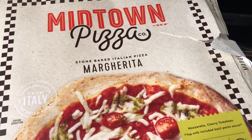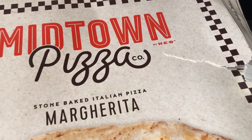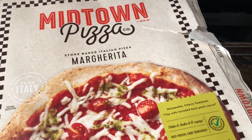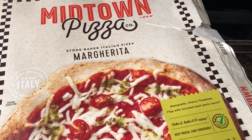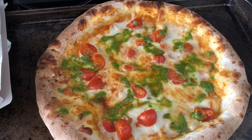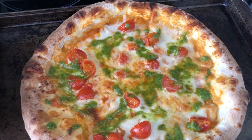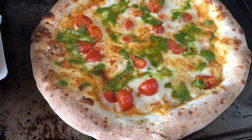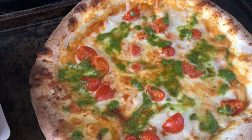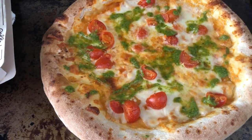For lunch today we are having this frozen pizza from Midtown Pizza Company. It came from HEB, a grocery store in Texas. A couple of months ago we tried their brisket pizza and it was really good, so we are trying out this margarita pizza for the first time. It came with a separate package of basil pesto sauce that you put on after it comes out of the oven. It has Roma tomatoes, sauce, and lots of gooey cheese.